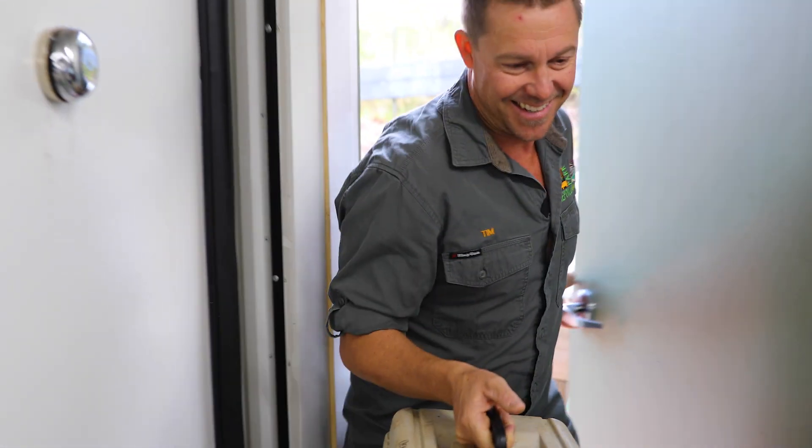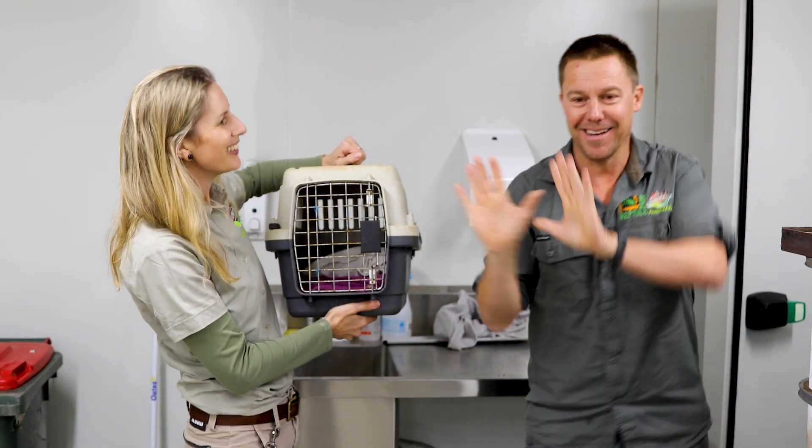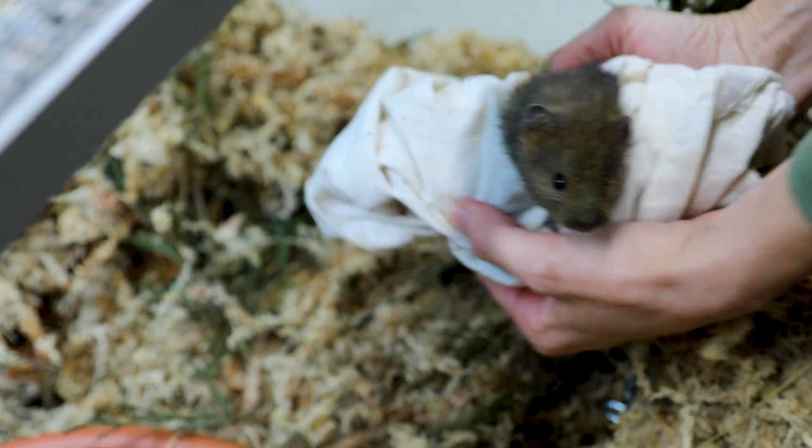We had hoped to secure eight juveniles but didn't trap enough. In the end, we felt very lucky and relieved to bring three females and three males back to Conservation Arc to start our breeding program. This is the world's first ever captive breeding program for the broad-toothed rat. In our Conservation Arc facility, we have custom-built enclosures that cater for them in every way, from refrigerated temperature through to specialised food.